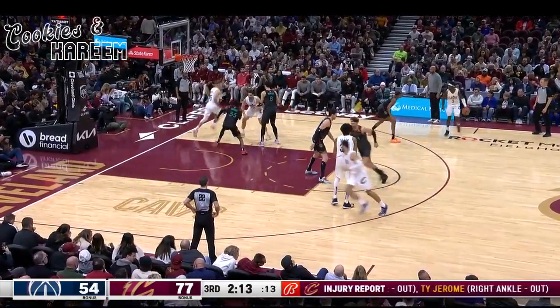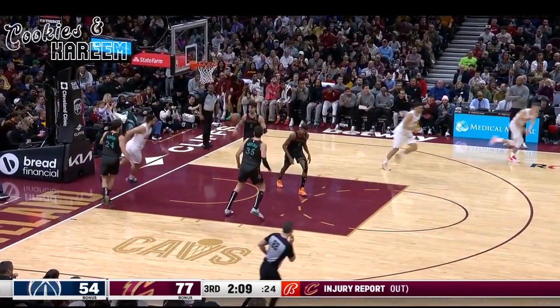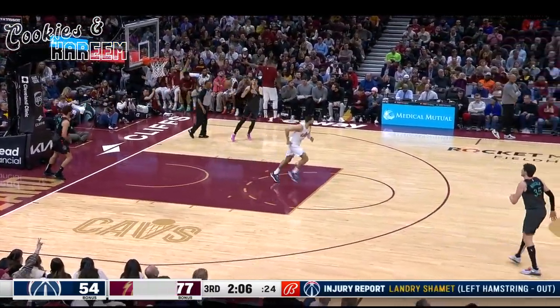2:15 to go here in the third. Levert relays to Merrill. Merrill fires and he knocks it down. We were right in line with that shot.